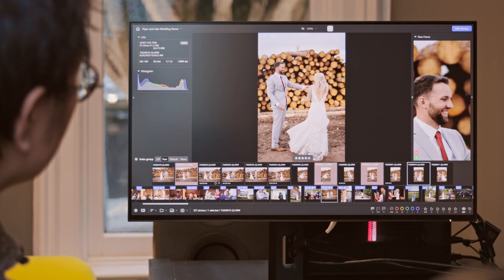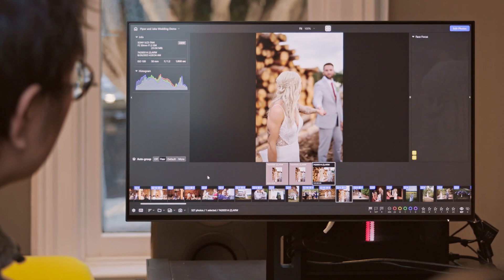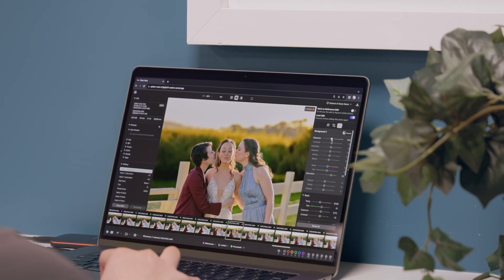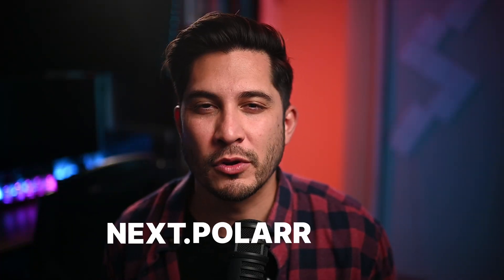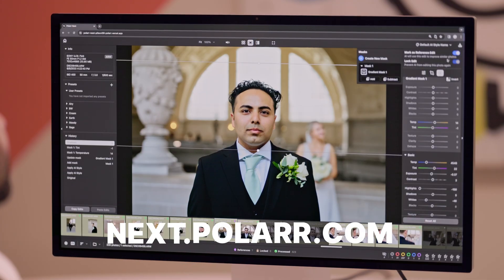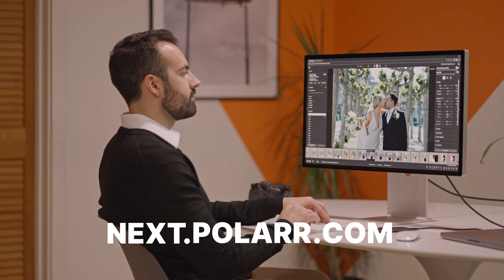Polar Next Beta 2.0 isn't just another editing tool. It's a complete solution for photographers who want to simplify their workflow and regain control of their time. If you're ready to streamline your photo workflow, visit next.polo.com to access Polar Next Beta 2.0 and experience a more efficient and intelligent way to cull and edit. No credit card required to get started.